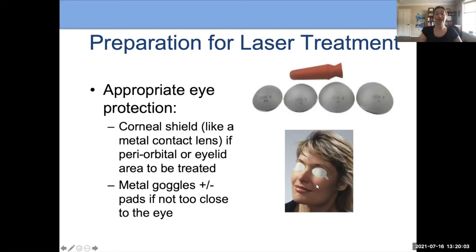If we are going to be treating the eyelid, we use a corneal shield, which is like a contact lens. I put a little bit of anesthetic in the eye so it's not uncomfortable, add a little lubricant, and it slips in easily, just like a contact lens. These protect the eyes very well, and it is important that your laser surgeon use the correct eye protection to keep you safe.